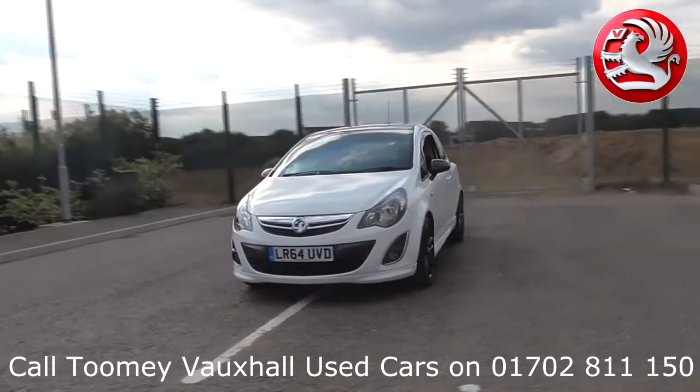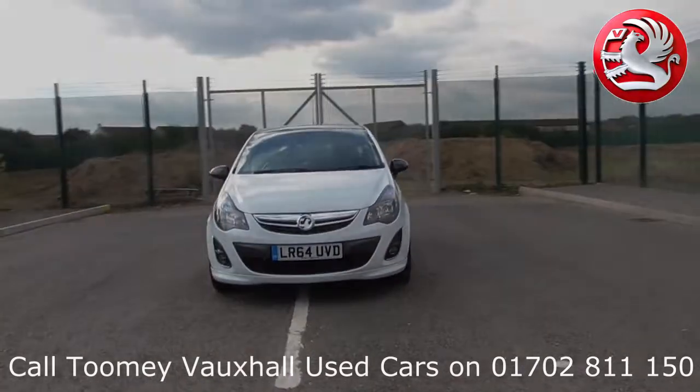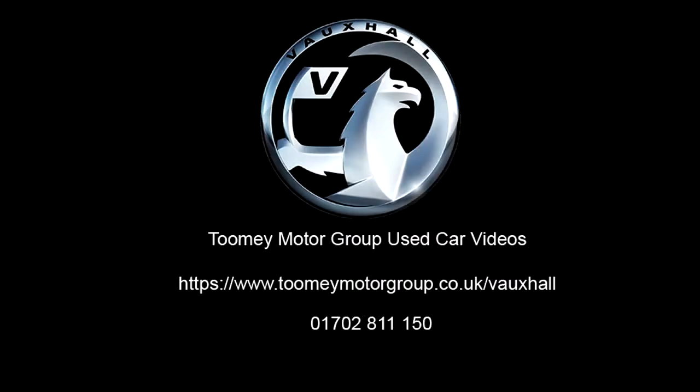All used vehicles come with an extendable, fully comprehensive warranty to provide you with absolute peace of mind. Thank you for watching, we look forward to hearing from you soon.